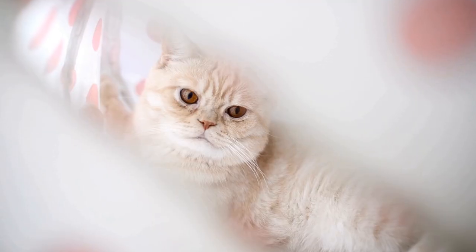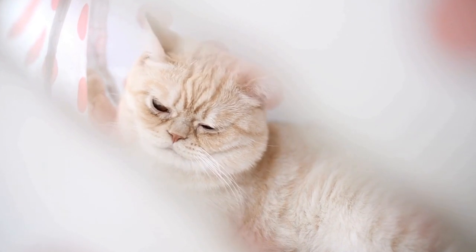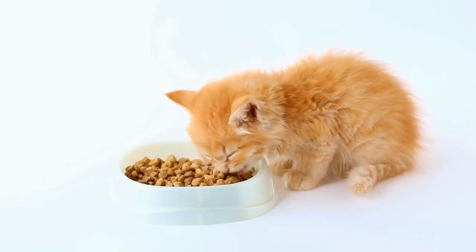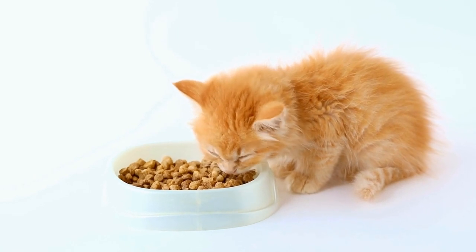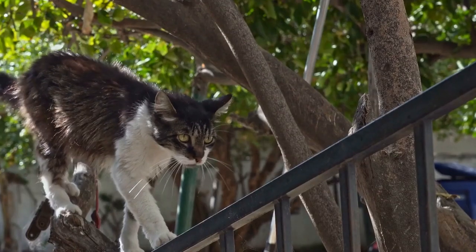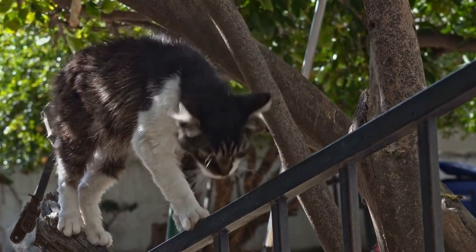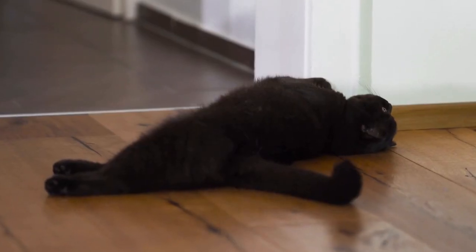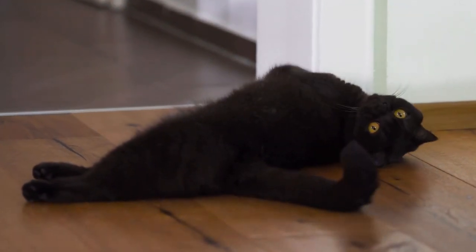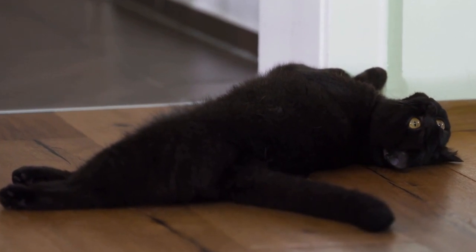C. Laser pointers: Laser pointers are excellent tools for engaging your cat in physical activity. Move the laser beam around the outdoor space and watch as your cat exercises and tries to catch it. D. Catnip play area: Cats often have a love-hate relationship with catnip. Create a designated play area within the outdoor space by sprinkling catnip-infused toys or scratching posts to provide a stimulating and enjoyable experience for your cat.